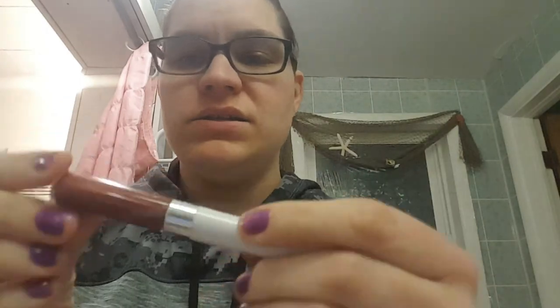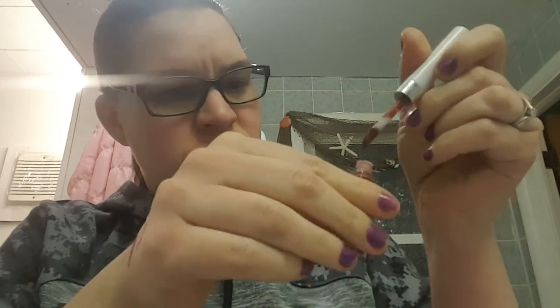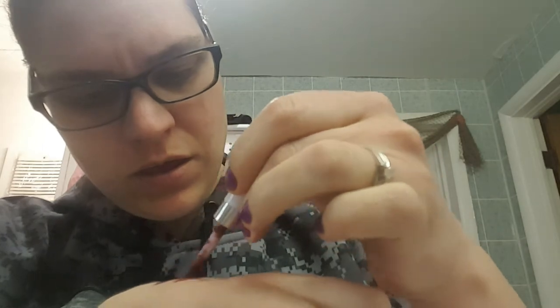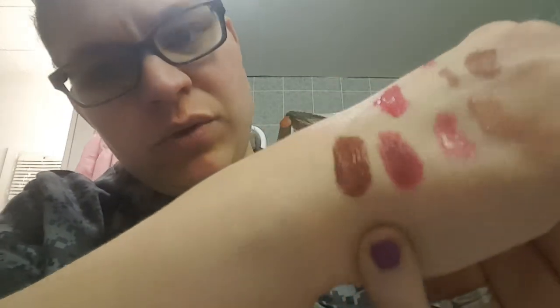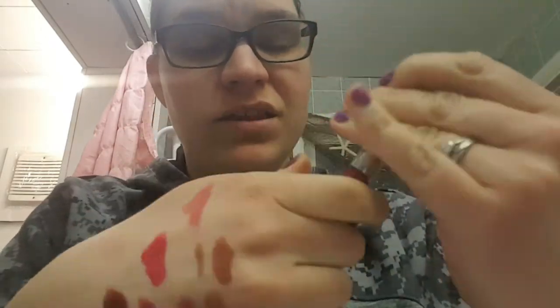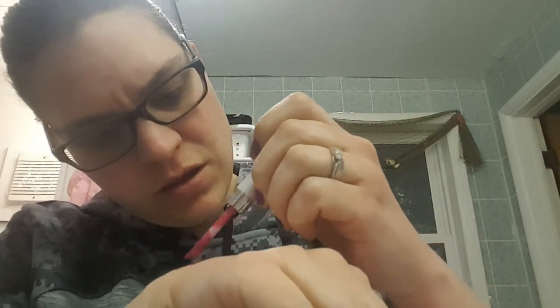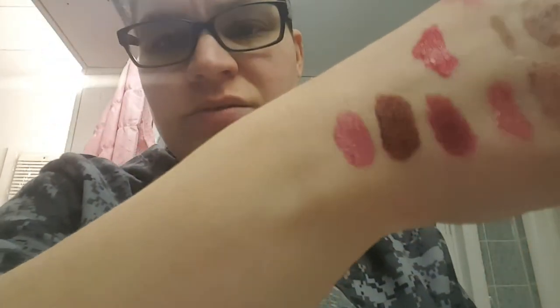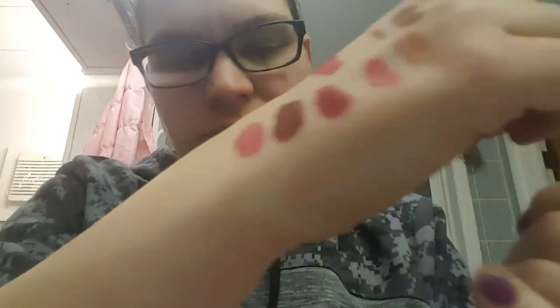The next thing he picked was this Covergirl, number 661 — I think it was called Cinnamon something. They don't have the actual names on these. This one is a nice browny-red, more reddy-brown, and it's kind of got a metallic to it. And then the final one he picked was this pink — also a metallic. This one takes some building up, but it is a really pretty pink color, and I'll be using that throughout the month to see how I like it.